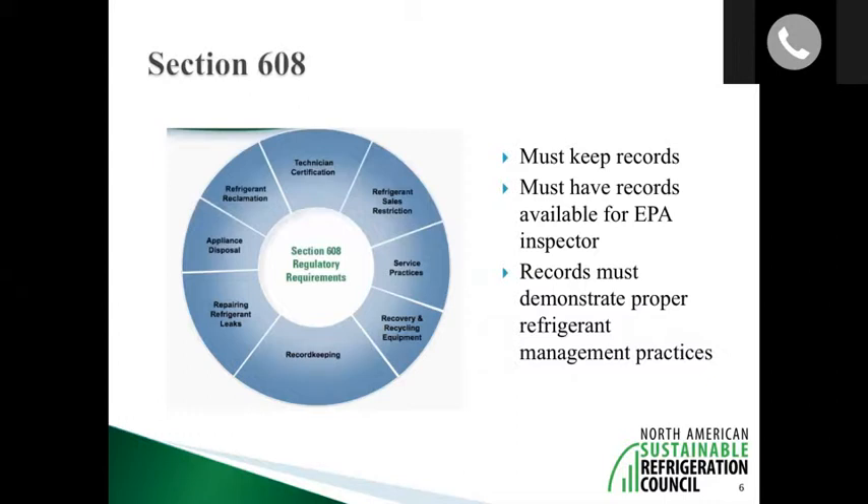Section 608 is a regulatory framework under title six of the Clean Air Act. It has multiple parts — many of which have consequences in the field like technician certification — but I'm going to hone in on the part of section 608 that most small businesses have some problems understanding. For grocery stores, section 608 really boils down to three things.